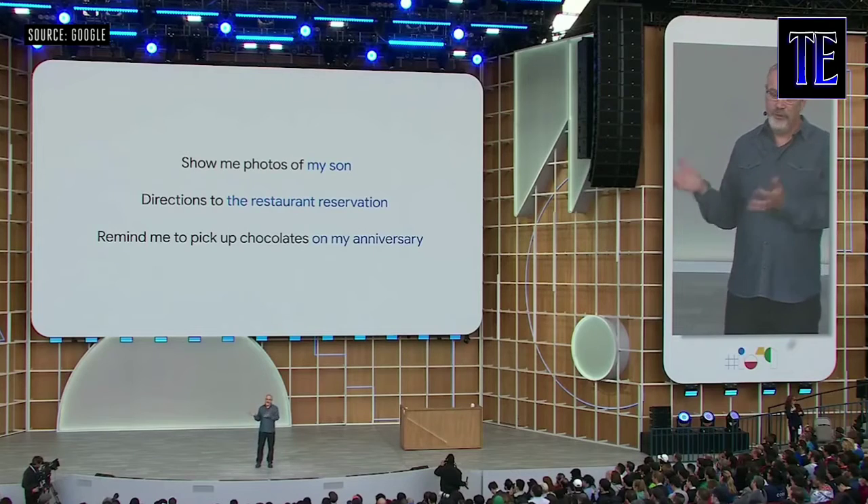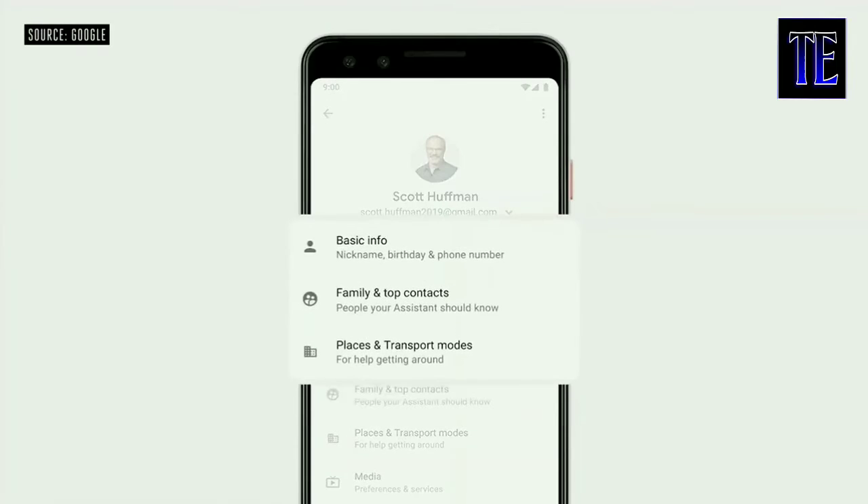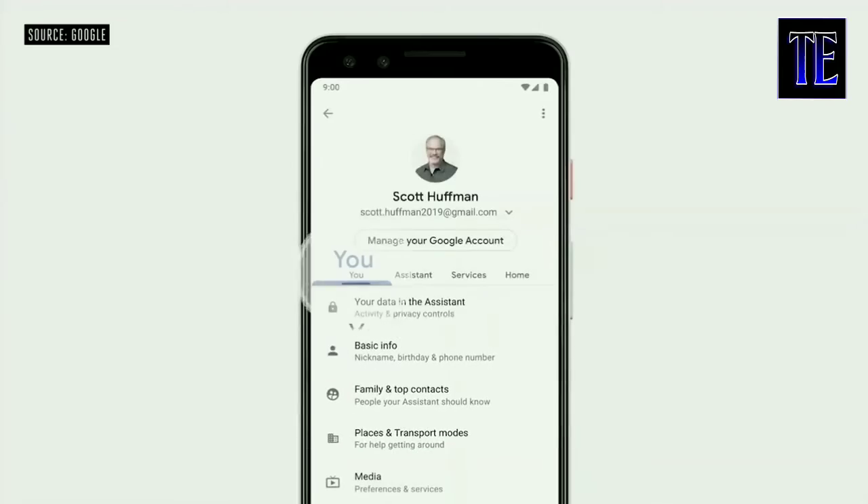If you've shared important people, places, and events with the Assistant, you'll be able to ask for things more naturally. And rest assured, you're always in control. You can edit or delete this information at any time in the updated You tab in Assistant settings.